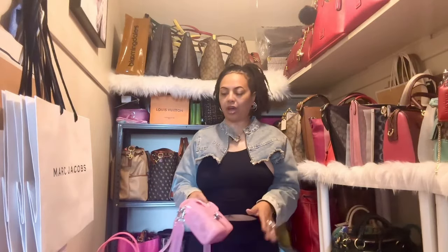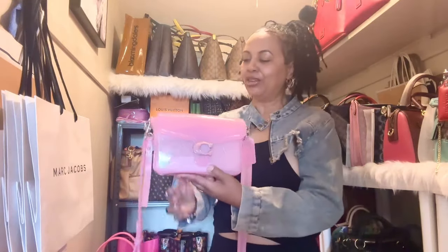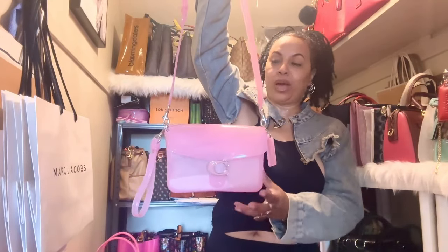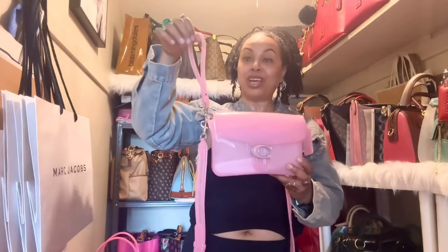The next bag I wanted to talk about is another jelly handbag. When I did my jelly collection video I talked about my blue Coach Tabby, but I didn't have this pink one at that time. I went ahead and picked up the pink one since that video, and I'm really enjoying it in my collection. They also came out in a pretty purple. I just want to be careful with this strap.